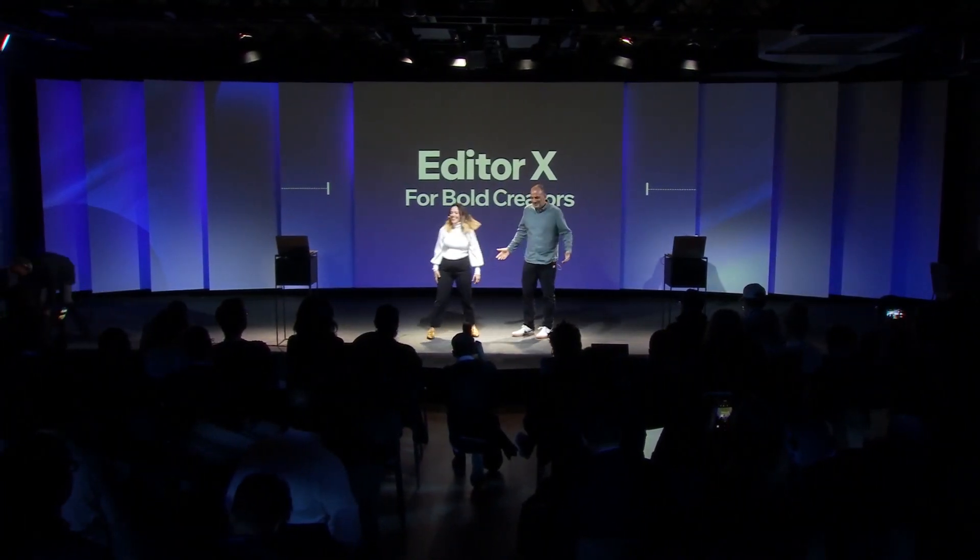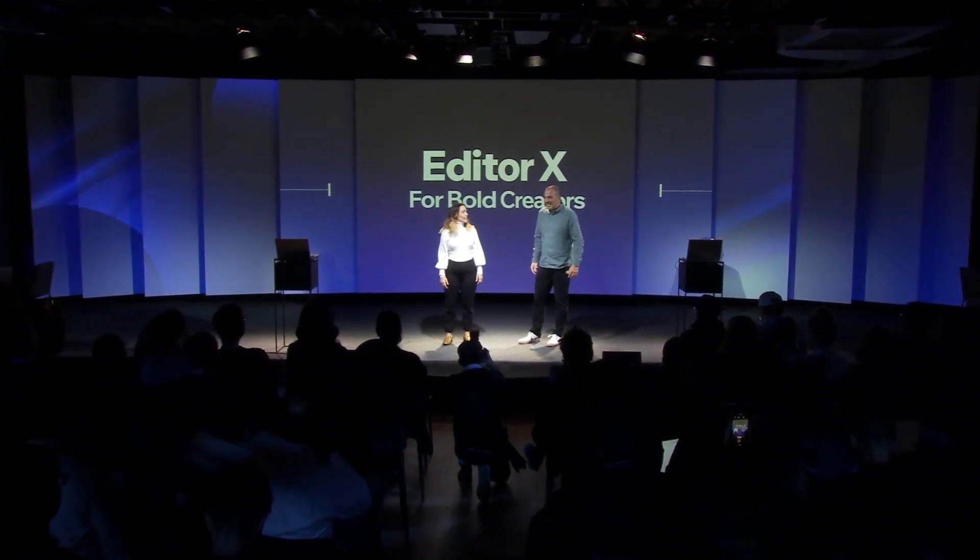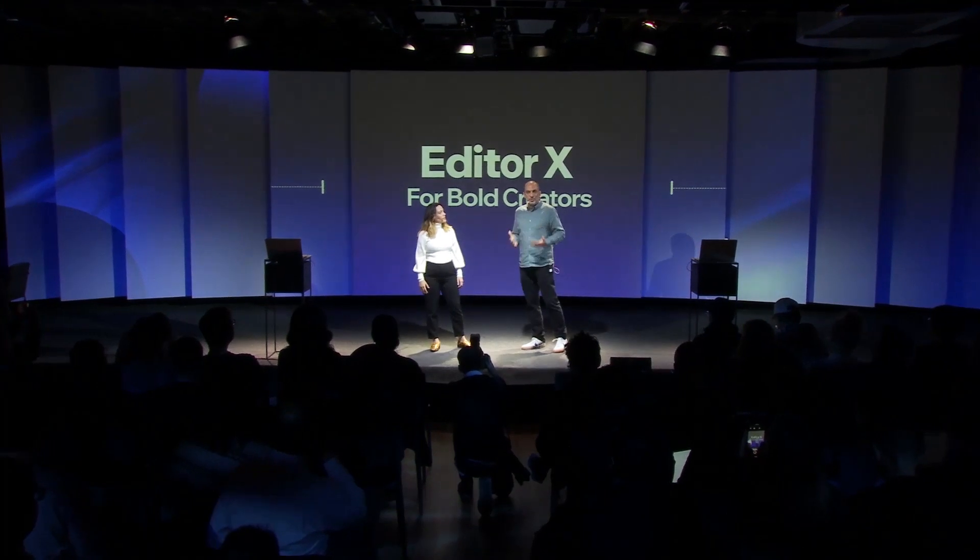So it's happening. Let's go. Hi, I'm Gali. I'm head of product for Editor X. And I'm Mor. I lead the Editor X group.